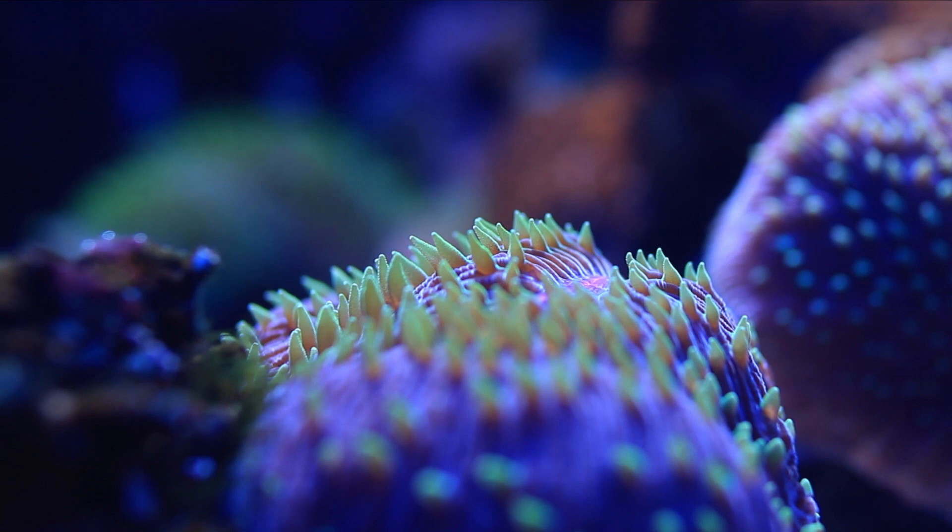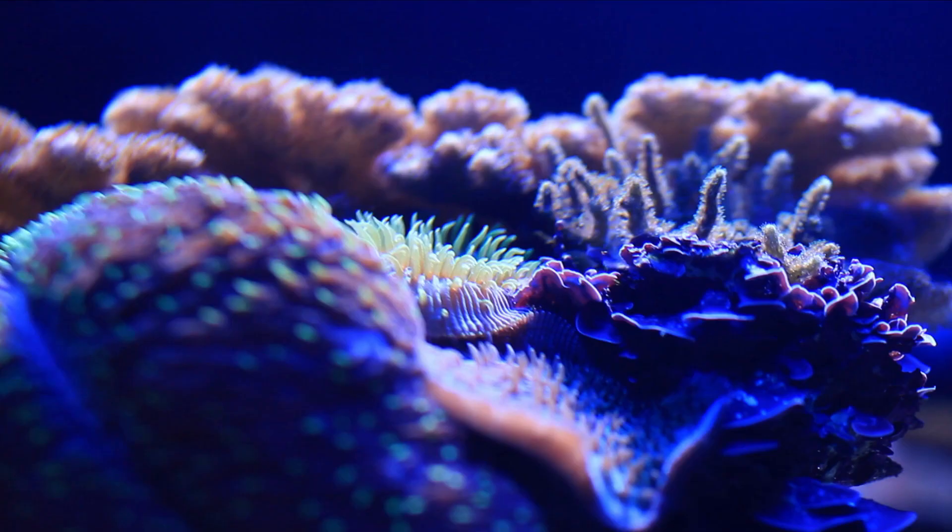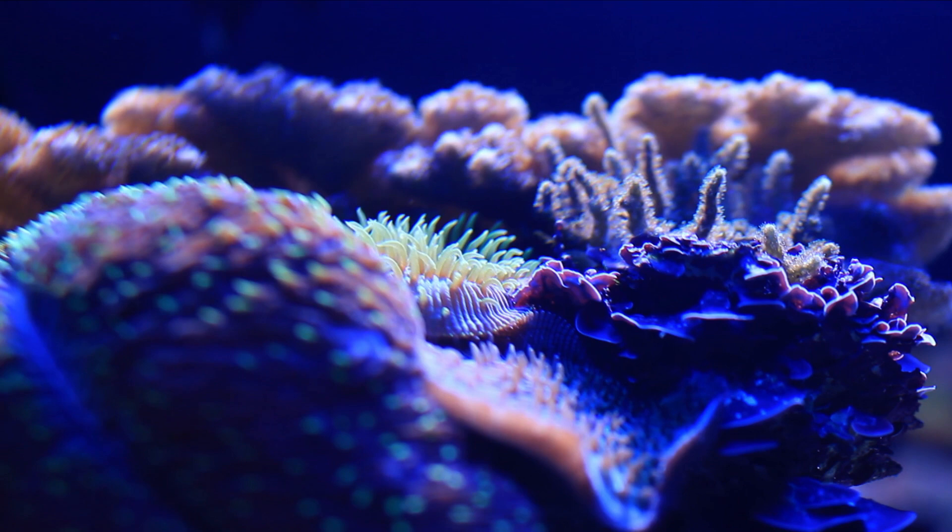Although they are known as sea cucumbers in popular culture, they are actually a species of animal. According to the National Geographic Society, there are over 1,250 different species of sea cucumbers that can be found in bodies of water worldwide.